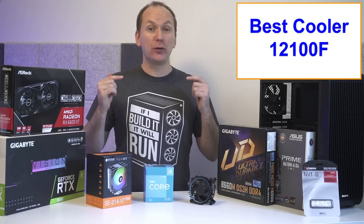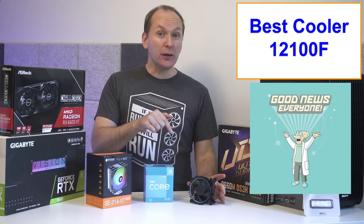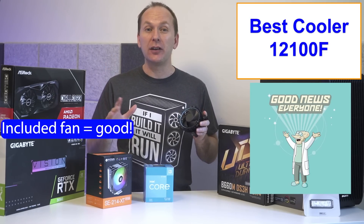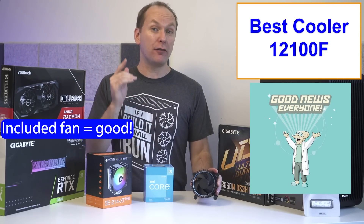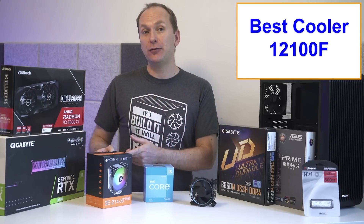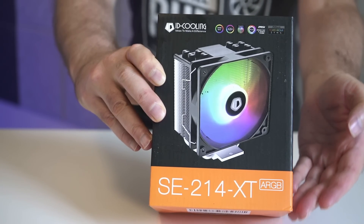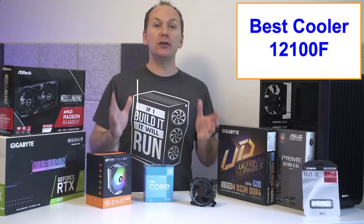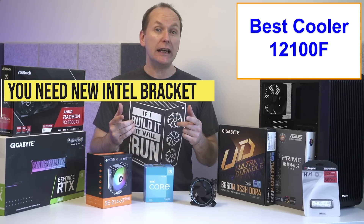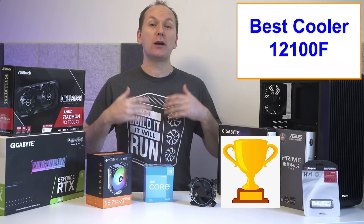What about the best cooler for our i3-12100F PC build, which does come with an included box cooler? Great news here — this little box cooler is totally sufficient for the i3-12100F PC build and should only be replaced if it seems to be running too loud for your taste. If you do decide to change out the cooler, check out the newly released ID-Cooling SE214XT — a slim tower ARGB cooler for only $20 that comes with the LGA 1700 mounting bracket included. Personally, I'd start off with the box cooler and see where that gets you before committing any more money here.